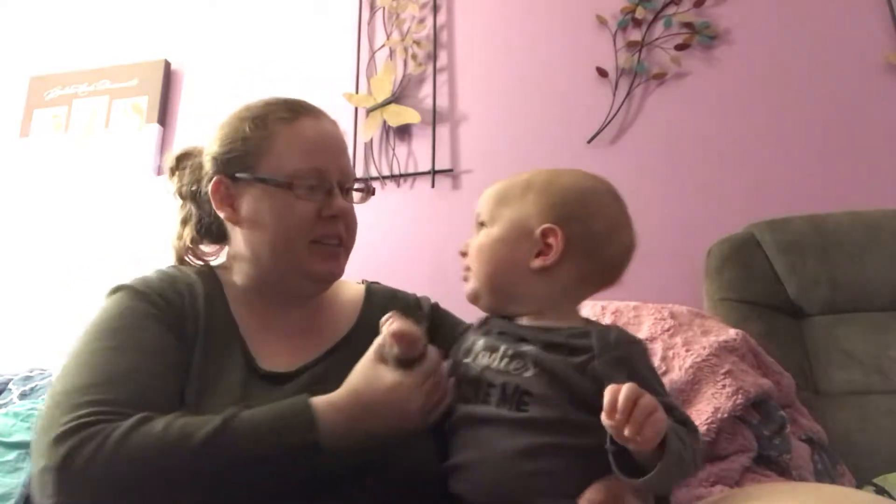Hi, this is Patience and Julian. We do baby product reviews and talk about various baby products and what we like and don't like about them, and provide links so you can find them as well.